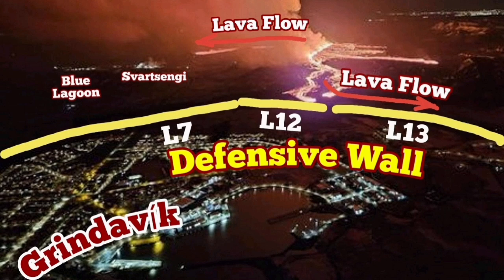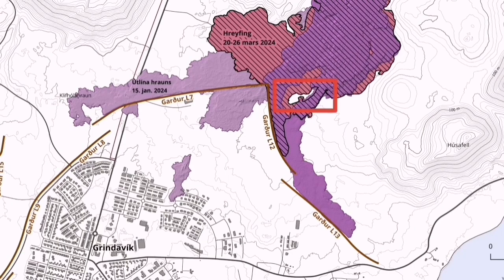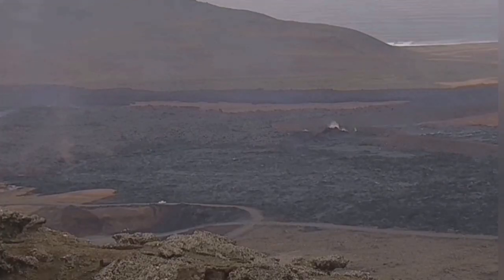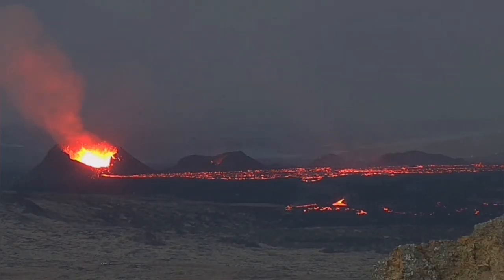Defensive walls L-12 and L-13 and the topography are practically holding back the lava from flowing toward the sea and toward the east side of Grindavík. This topography was important because it led the lava toward the quarry which was there. The mailhole quarry was filled up through this barrier directing the lava toward the west.